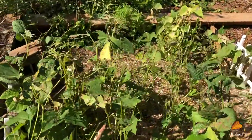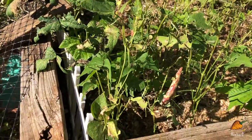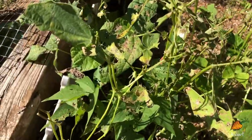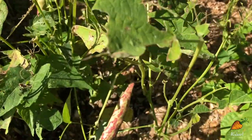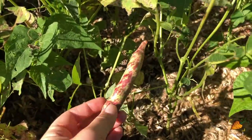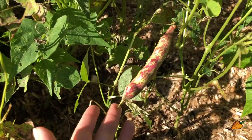My second summer beans actually look pretty sad right now - they were eaten pretty heavily by caterpillars and you can see most of the leaves are missing. At this point I'm just letting them make their last few pods and letting them fully mature so that maybe I can get some seeds from them.